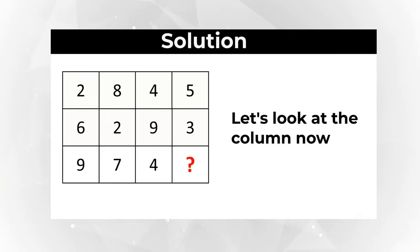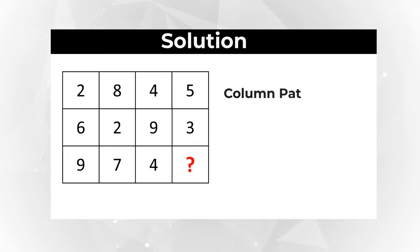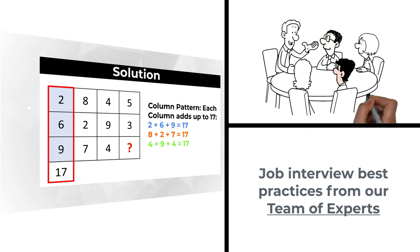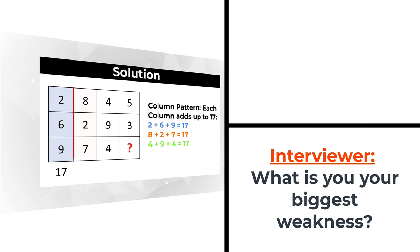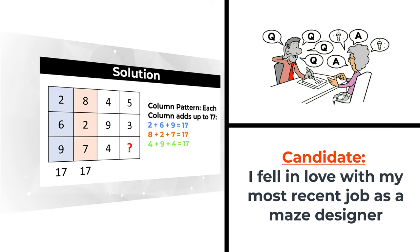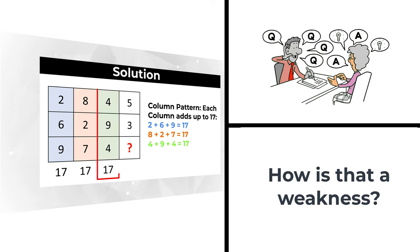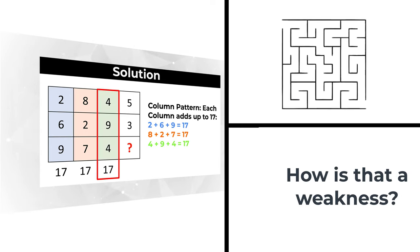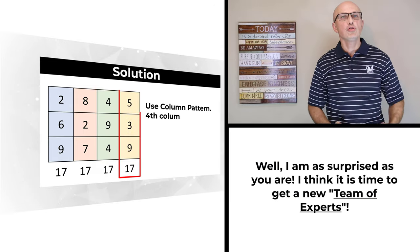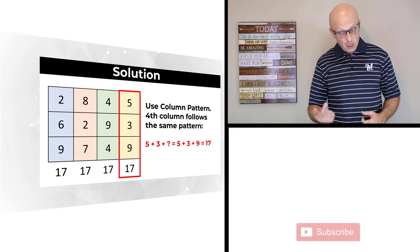Let's check the columns. The first column has values 2+6+9, sum equals 17. The second column: 8+2+7 also equals 17. The third column: 4+9+4 also equals 17. Based on this information, we can calculate the missing value. 5+3+? equals 17, so 5+3+9 = 17. The correct choice is choice C, 9.